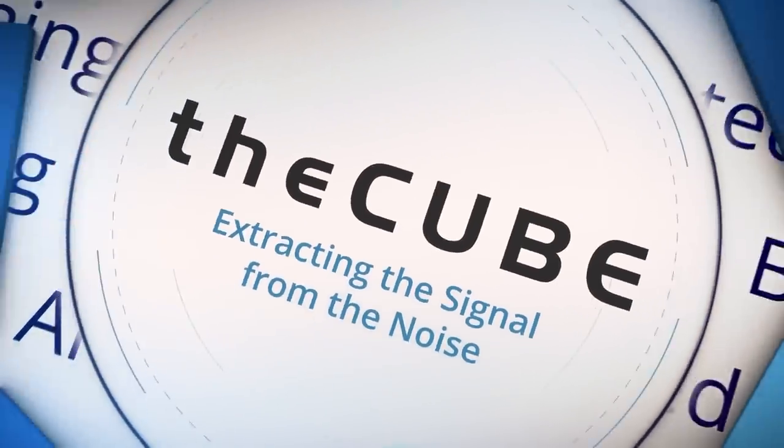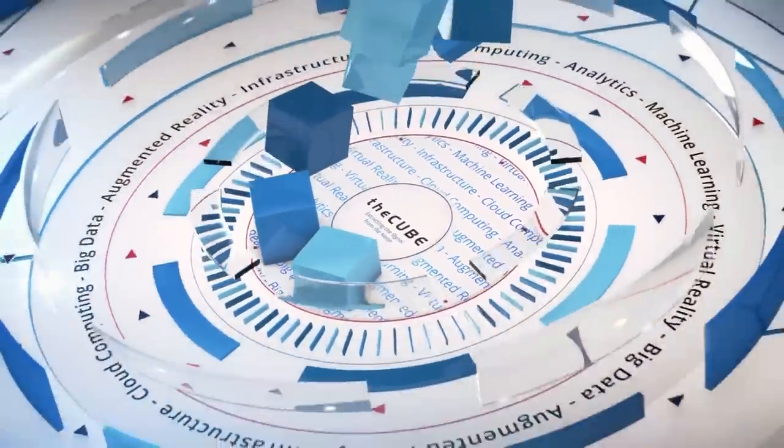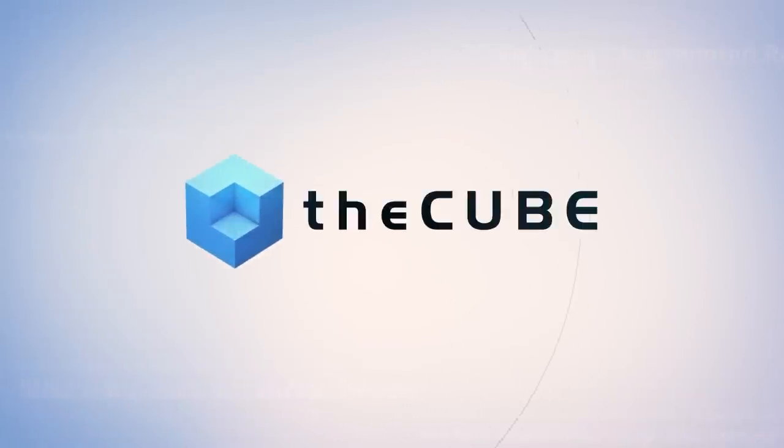Live from Austin, Texas, it's theCUBE. Covering Dell EMC World 2016, brought to you by Dell EMC. Here are your hosts, Dave Vellante and Stu Miniman. Welcome back to Austin, Texas everybody. This is Dell EMC World 2016, the worldwide leader in live tech coverage. C.J. Desaias is the president of the emerging technologies division at Dell EMC.